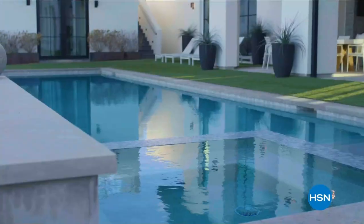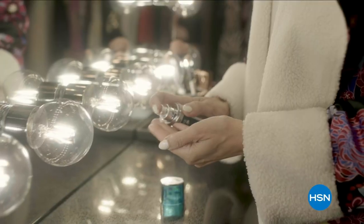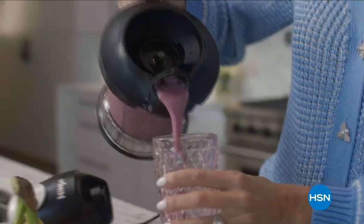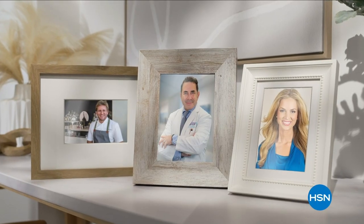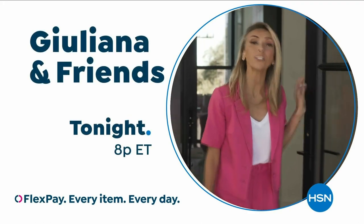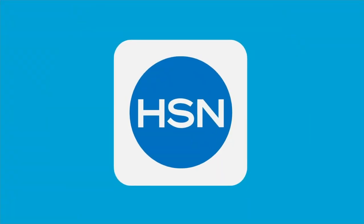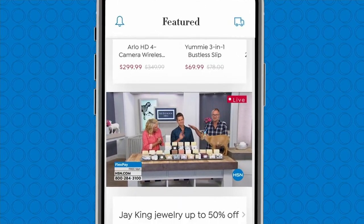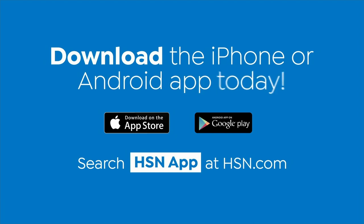Julianna Rancic here. Welcome to my home. I want to tell you about my brand new show, Julianna and Friends. You're invited to my home every Saturday where I'll be showing you my favorite HSN products with prices you can only get on my show. You'll never know which one of my friends will show up. Come over tonight at 8, only on HSN and HSN.com. Love watching HSN? Take us with you in the HSN app — everything on your TV is streaming live on your phone, any time, any place. Download the iPhone or Android app today.